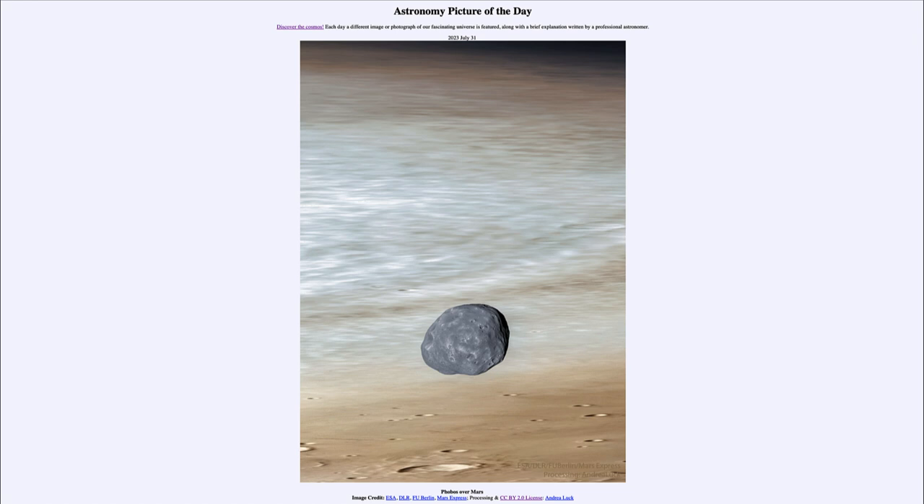Phobos is also very interesting in that it is a doomed moon, meaning that it is eventually going to be destroyed by Martian gravity. Why? Well, it's in a very low orbit — orbiting very quickly around Mars. In fact, so fast that you would actually sometimes see it rise and set twice in a day. That's how low of an orbit it is, and it will also eventually be drawn down into Mars.